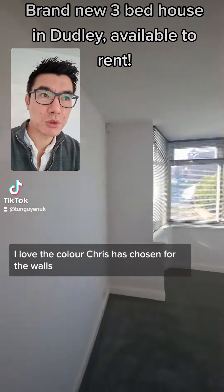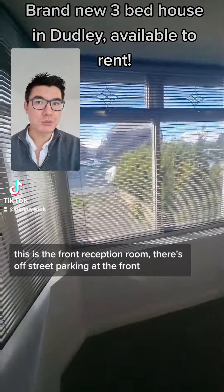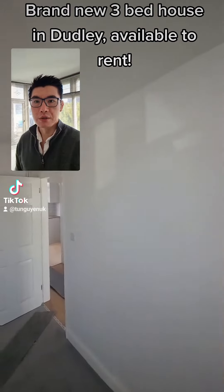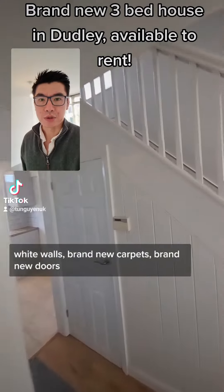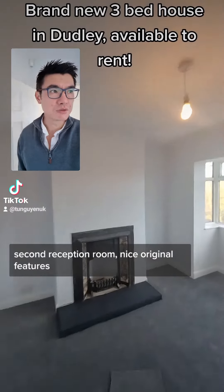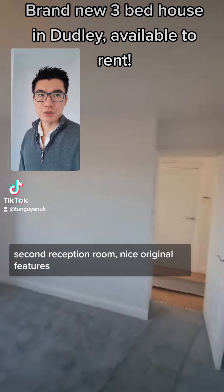I love the color he's chosen for the walls. This is the front room, parking at the front. Brand new carpet, brand new doors. Second reception room, nice regional features.